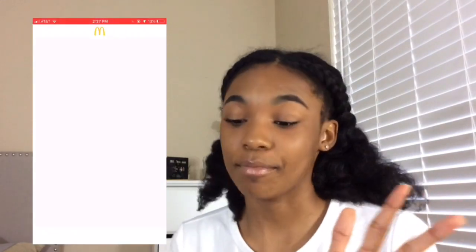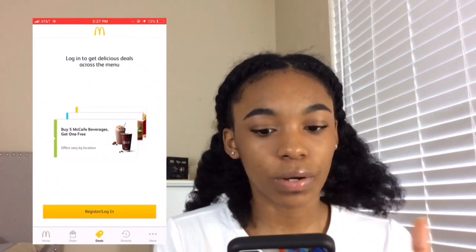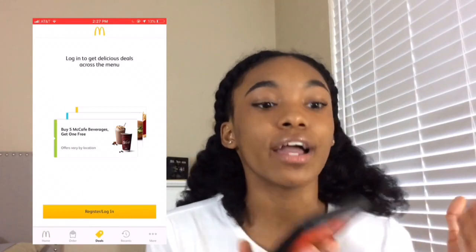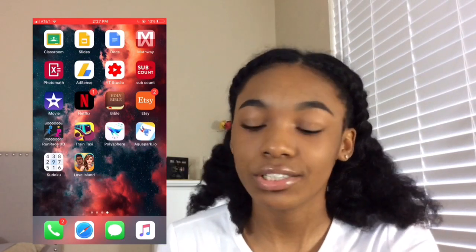And then I have the McDonald's app, which is my favorite app ever because you can get coupons and stuff — like $1 large fries or buy one large fry get one free. So these next few apps are kind of school and games-ish.